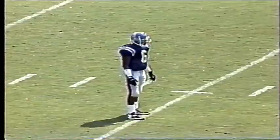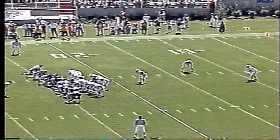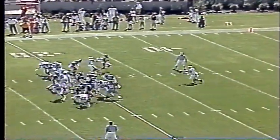As All-American punter Terry Daniel waits for the snap, back at his 10. Daniel with an average in excess of 49 yards a kick last year. There's the shoulder-high snap and he booms it away — boy, he put a howitzer in orbit.